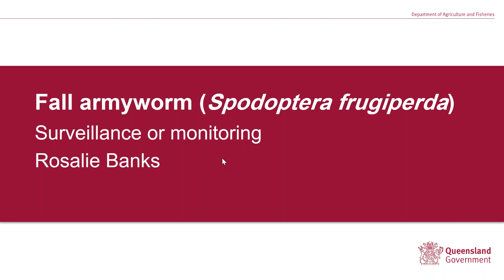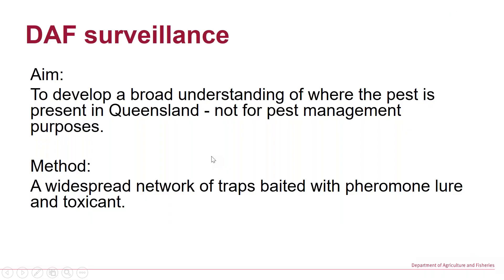Okay, thanks Greg. My name is Rosalie, I work in surveillance policy. I will be quickly going through the surveillance approach that we're taking.